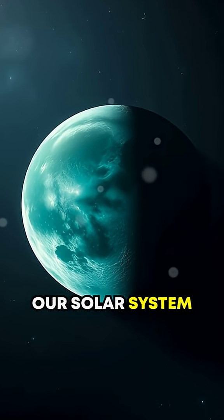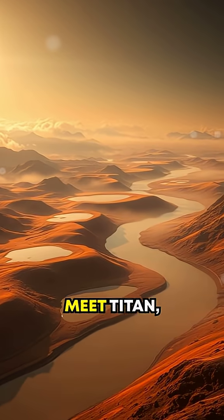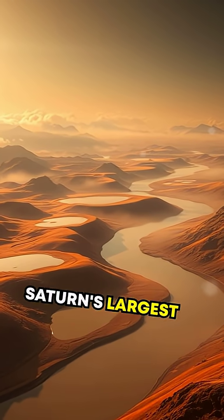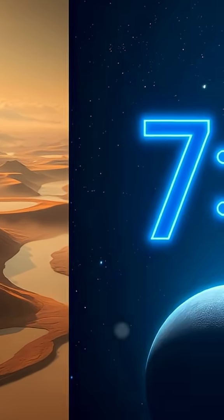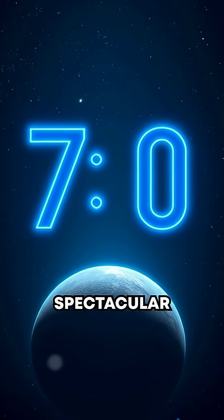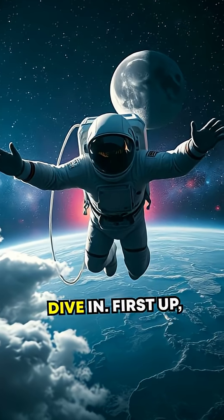Did you know there's a moon in our solar system that echoes Earth in the most alien way possible? Meet Titan, Saturn's largest moon, and one of the strangest worlds we've ever discovered. Today, we're counting down seven spectacular secrets of this mysterious wonder. Let's dive in.